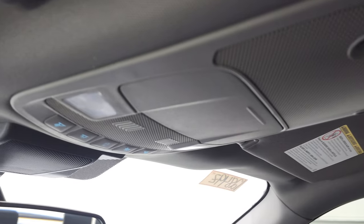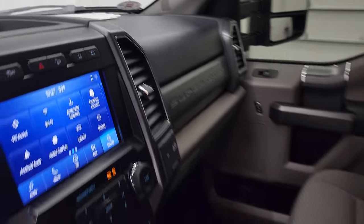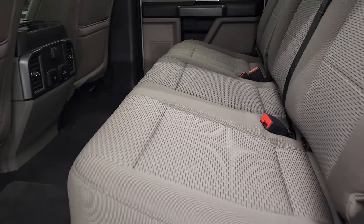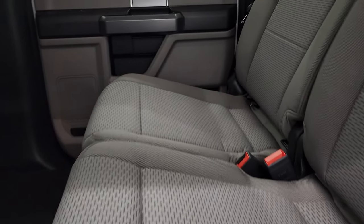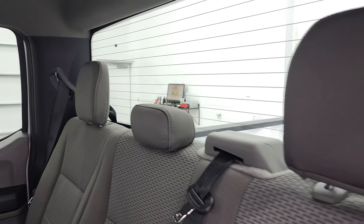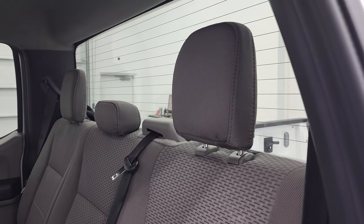You do get map lights up there. We'll take a quick look at the back seats and then start it up and take a look under the hood. The back seats are just as clean as the front seats — no rips or tears back here. It has the LATCH child safety system for any child car seats you may have, and a fixed-glass rear window with built-in rear defrost.